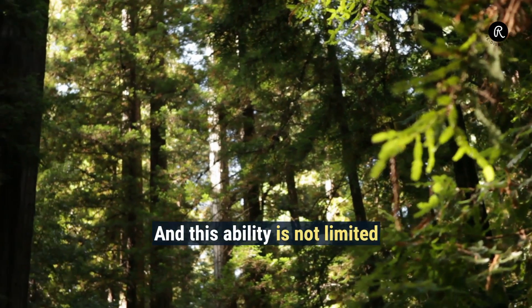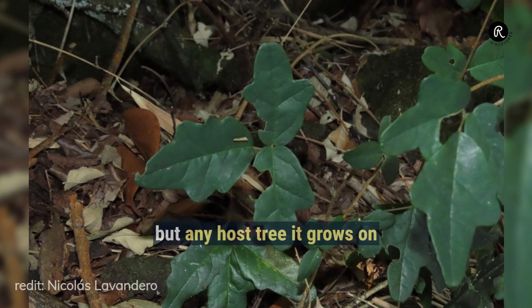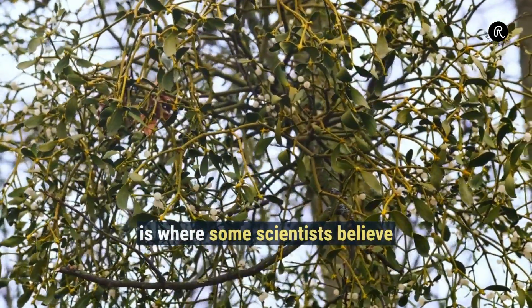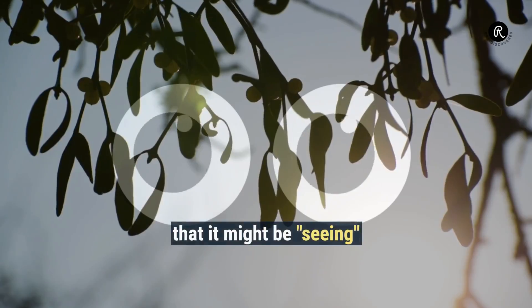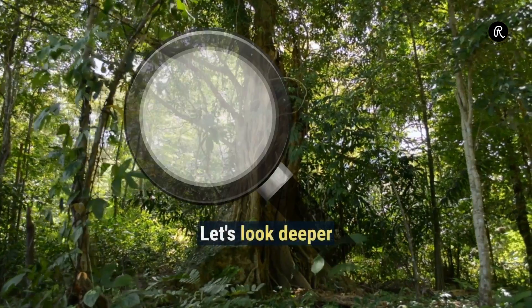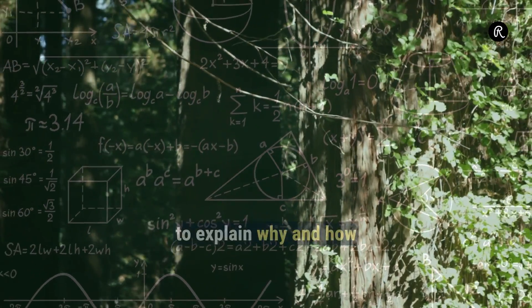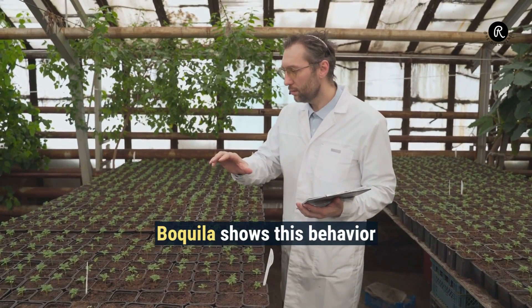And this ability is not limited to one or two trees, but any host tree it grows on. How it manages this is where some scientists believe that it might be seeing the shape of the leaves it mimics. Let's look deeper into this strange shape-shifter and the different theories that have been proposed to explain why and how Boquilla shows this behavior.